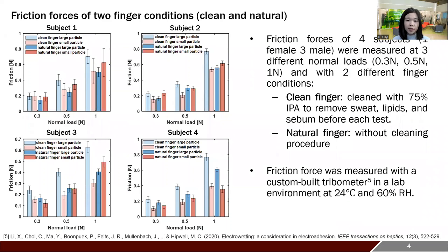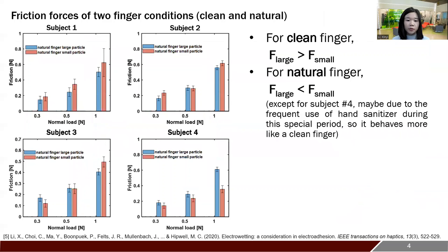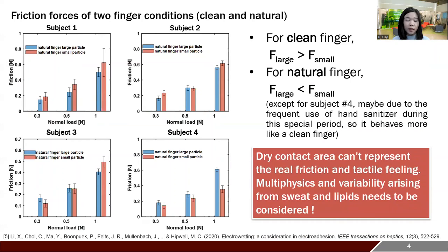We measured the friction forces between the finger and two samples for different finger conditions. For the clean finger, the large particle sample has a higher friction as the dry contact area simulation predicts. But for the natural finger, the small particle sample has a higher friction. This indicates that the dry contact area alone cannot represent the real friction, and the multi-physics arising from sweat and lipids must be considered for the predictive design.